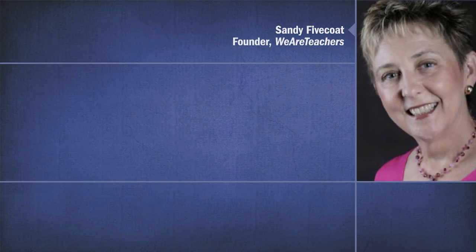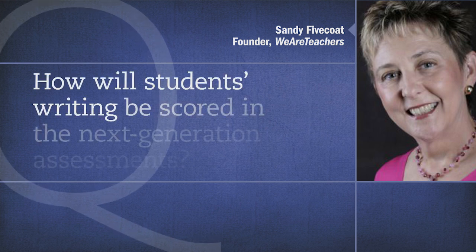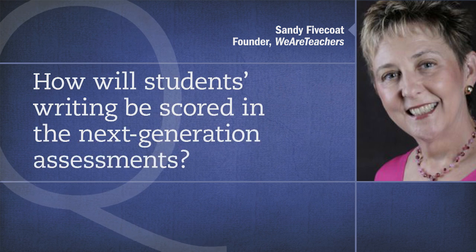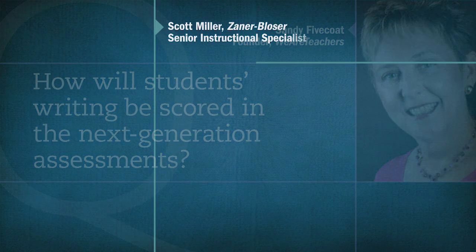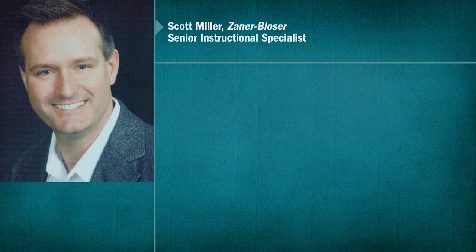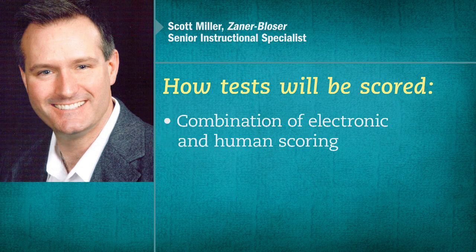Those are very good insights and great preparation for all teachers anticipating these new assessments. But let's talk a little bit about scoring. How will these be changed? In other words, how will students' writing be scored with this next-generation assessment? I think there's still a lot of questions yet to be answered about that, but both of the consortia have gone on record saying that they're going to use a combination of electronic and human scoring.